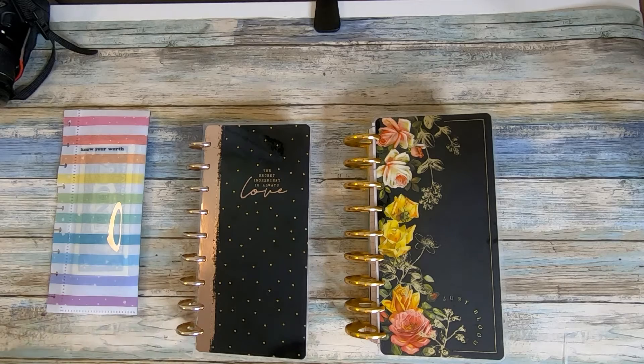Hey guys, welcome back to 'What Was Mommy Thinking.' This is Crystal, and I'm so glad you're here with us today. It is my new favorite type of video — cash envelope stuffing day. For anyone that's new, my husband gets paid every two weeks and I get paid once a month.